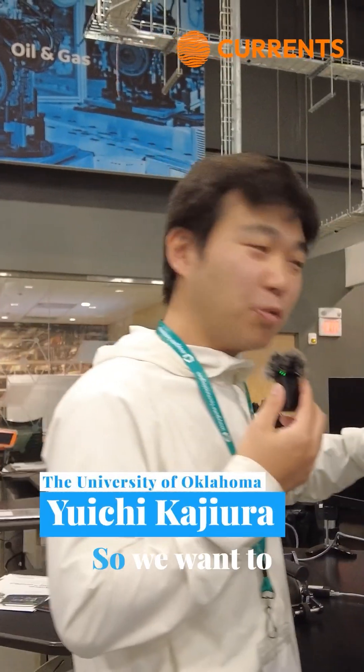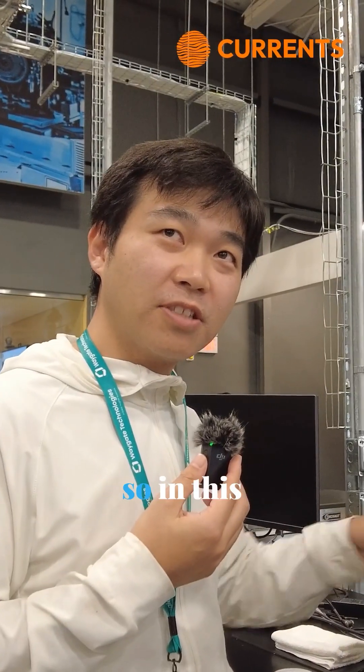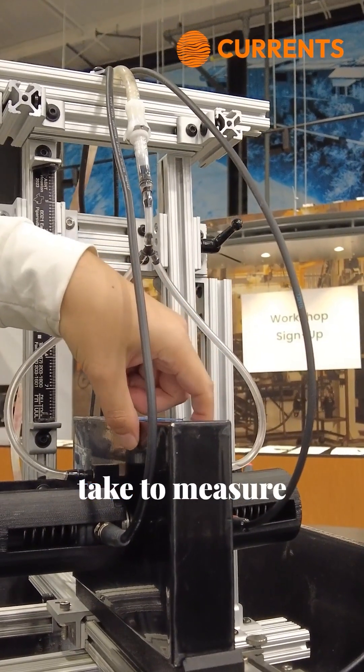Those have different SOH, so we want to estimate SOH by using ultrasound. So in this experiment, we send a signal from this surface to the other surface, and we measure how long does it take.